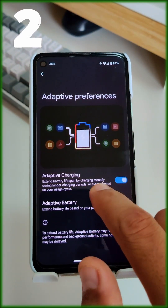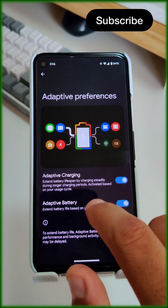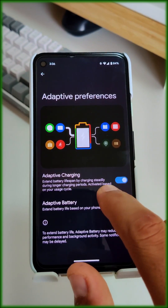Additionally, you can enable Adaptive Charging and Adaptive Battery. Adaptive Charging will charge your phone slowly and efficiently during the night until your morning alarm goes on. Adaptive Battery, on the other hand, improves the health of your battery in the long run.